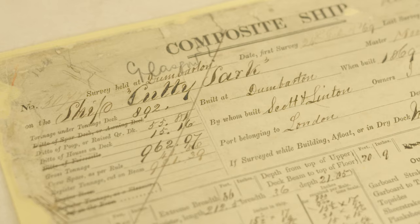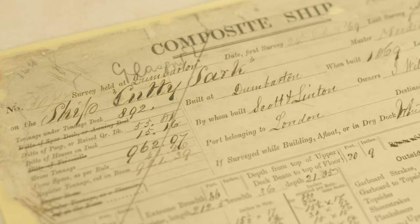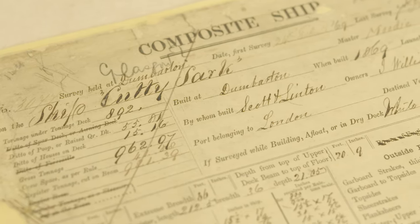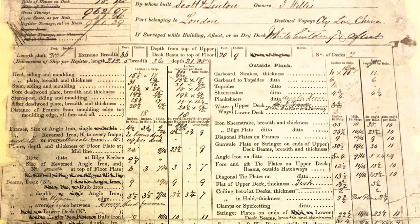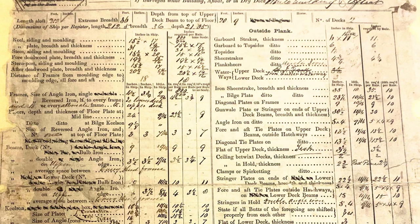The other famous vessel in the archive is the Cutty Sark, which was built in 1869 in Dumbarton. It was one of the very early composite ship clippers to have been built by the rules for composite ships. Ironically, by the time the rules were published, composite ships had sort of had their heyday really — they were already on the way out.